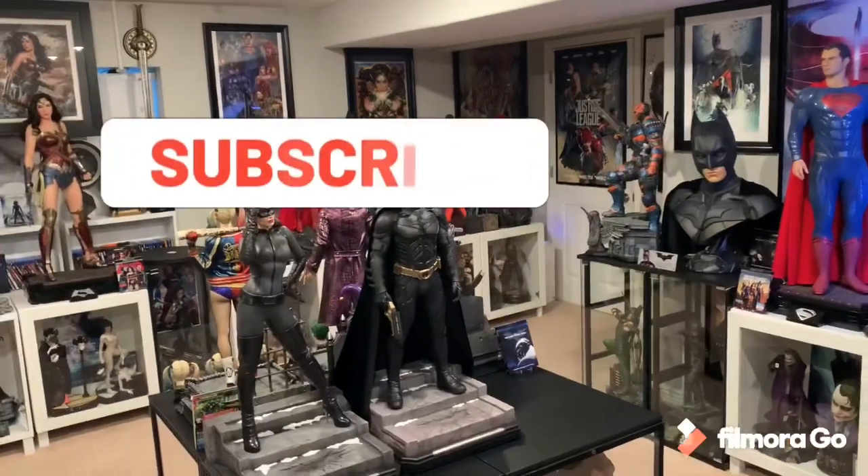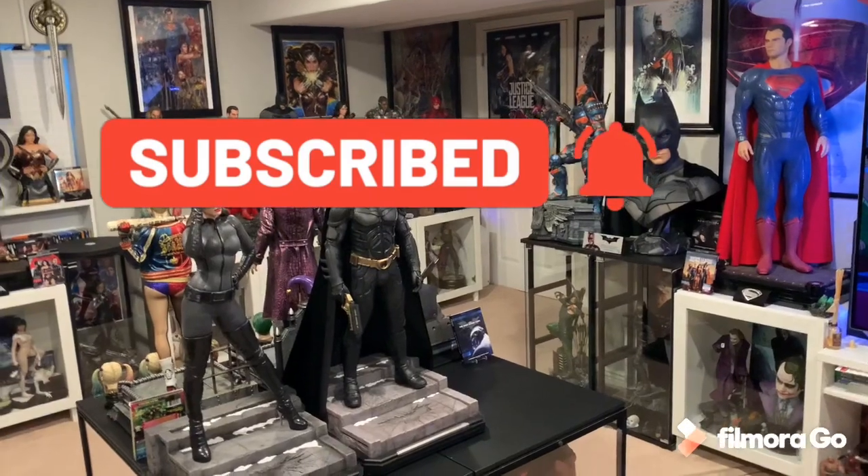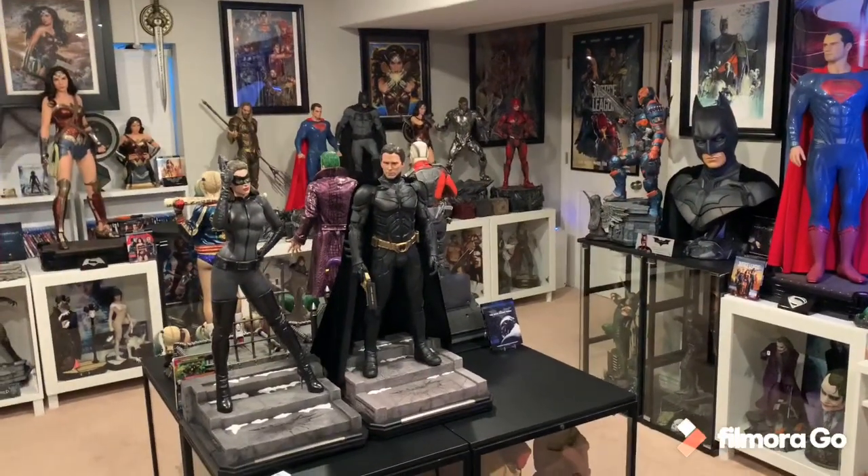What's going on YouTubers? Welcome to another video. I wanted to talk about the new Batman half-scale by Prime 1 Studios. They released all the images this morning, showing it off in all its glory.